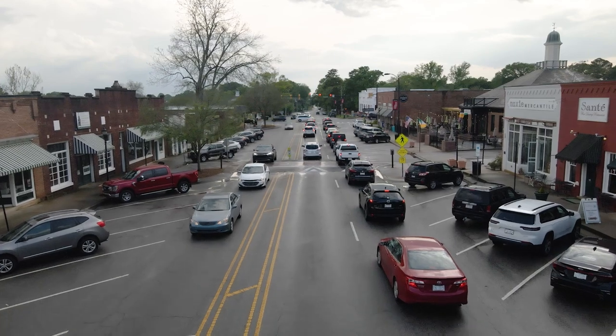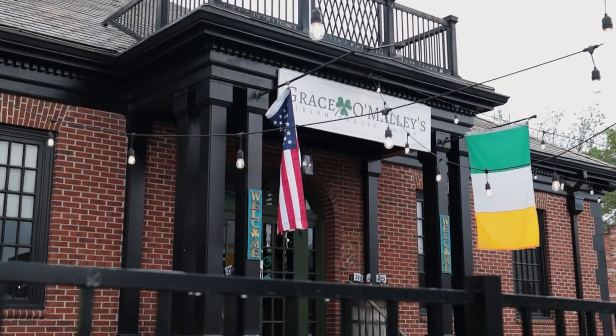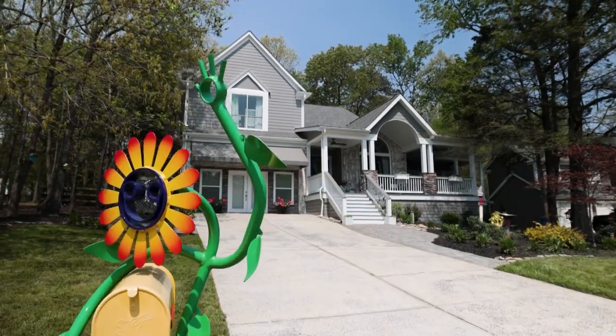Today we're going to be exploring the historic downtown of Matthews, North Carolina. While we're uncovering some of its charm and unique pieces that make it truly what it is, we're also going to take a look at a home that's not your average cookie cutter. I'm your host Kayla Lindsay with the American Dream. Let's go explore.